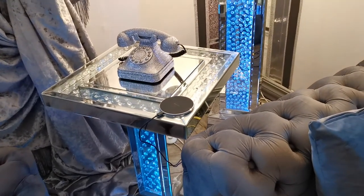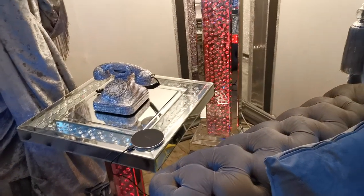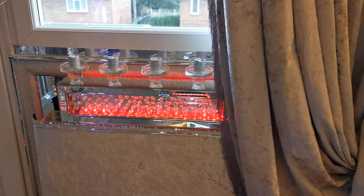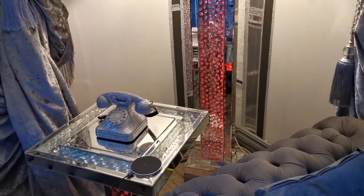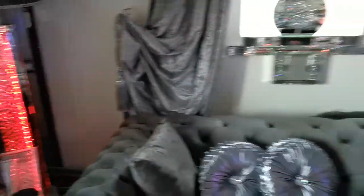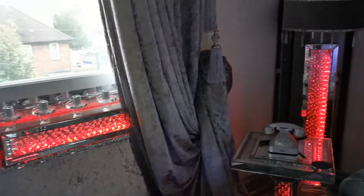Alexa, change LED to red. And also candle stick holder as well. Alexa, turn off lamps. And now you can just see the ambient lighting system on its own.